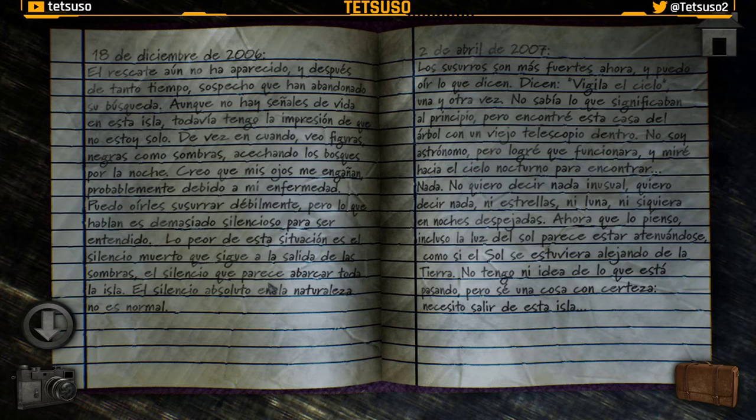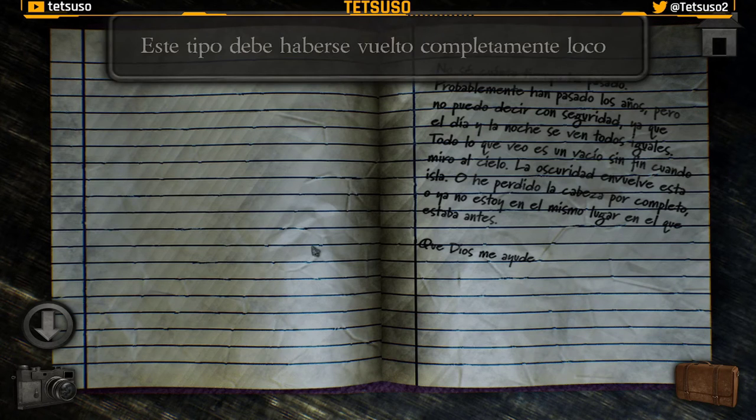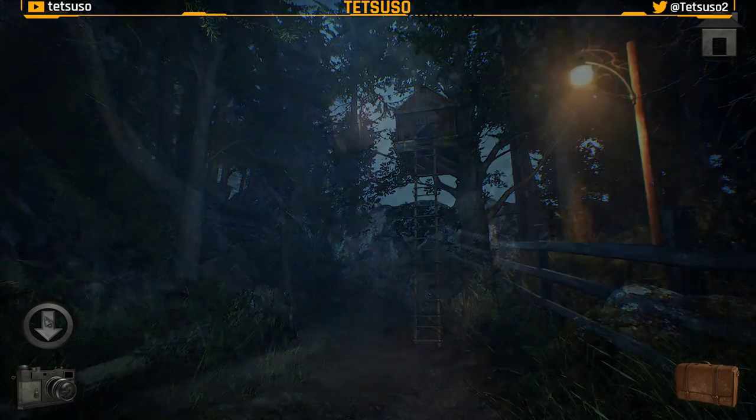2 de abril de 2007. Los susurros son más fuertes ahora y puedo oír lo que dicen: 'vigila el cielo', una y otra vez. Encontré una casa del árbol con un viejo telescopio y miré hacia el cielo nocturno para encontrar... nada. Ni estrellas, ni luna, ni siquiera en noches despejadas. Incluso la luz del sol parece estar atenuándose, como si el sol se estuviera alejando de la tierra. Necesito salir de esta isla. No sé cuánto tiempo ha pasado — probablemente años — y el día y la noche se ven todos iguales. Todo lo que veo es un vacío sin fin cuando miro al cielo. Este tipo debe haberse vuelto completamente loco... o no. O está viendo cosas reales.